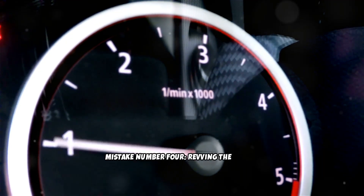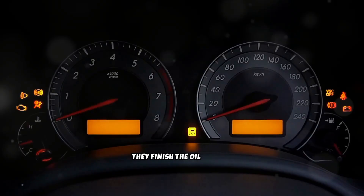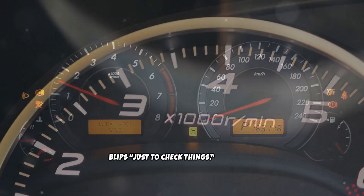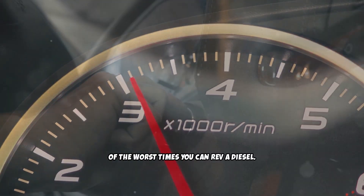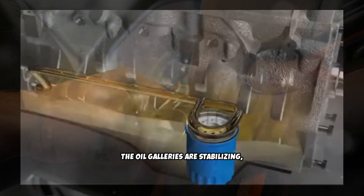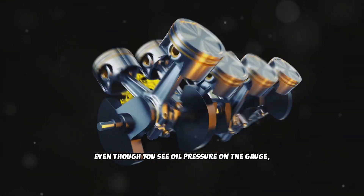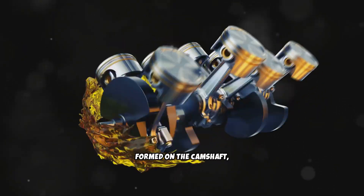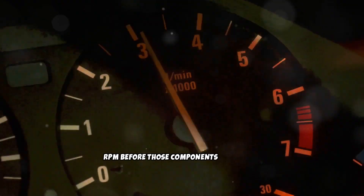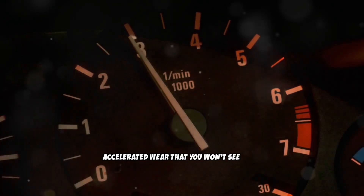Mistake number four: revving the engine during the first 30 seconds after startup. A lot of diesel owners do this without thinking — they finish the oil change, start the engine, hear it settle into a smooth idle, and give it a couple of quick throttle blips just to check things. This is one of the worst times you can rev a diesel. When you first start the engine after an oil change, the oil filter is still filling, the oil galleries are stabilizing, and the top end of the engine hasn't received full lubrication yet. Even though you see oil pressure on the gauge, the lubrication film hasn't completely formed on the camshaft, rocker arms, or turbo bearings. Revving the engine in this moment raises RPM before those components have an oil barrier protecting them. That split-second dry contact creates accelerated wear that you won't see until thousands of miles later.